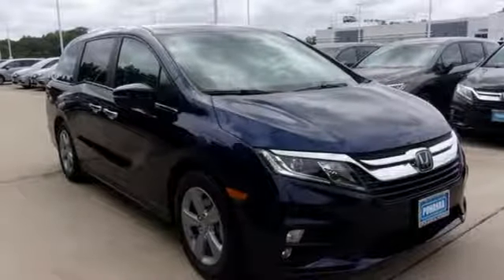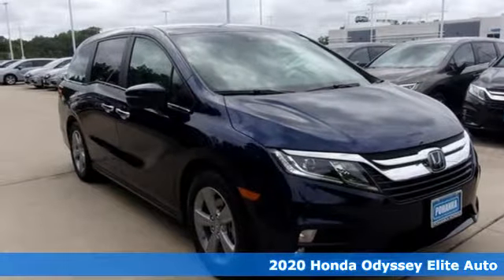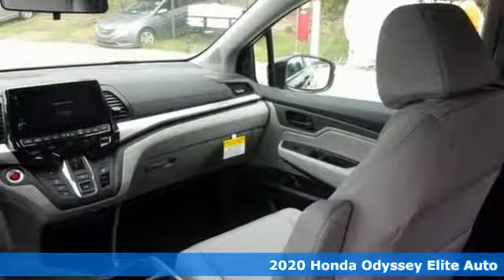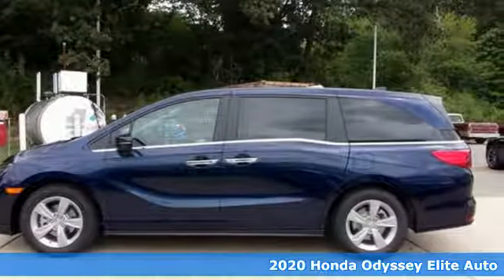It's a new 2020 Honda Odyssey. Its biggest concern is the same as yours — your family. That's why the Odyssey is the champion of meeting your family's needs.